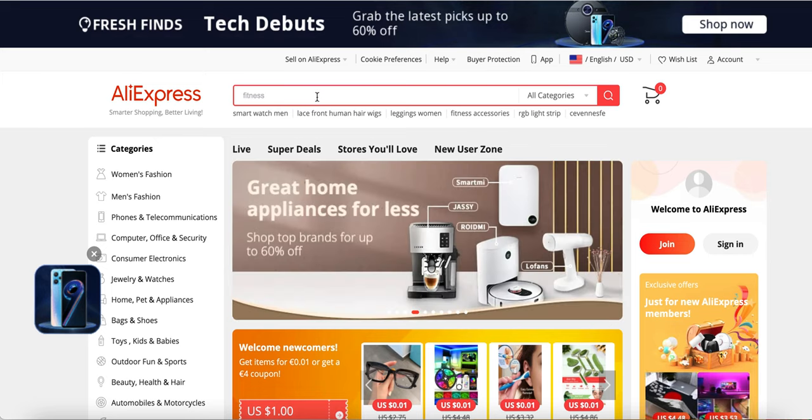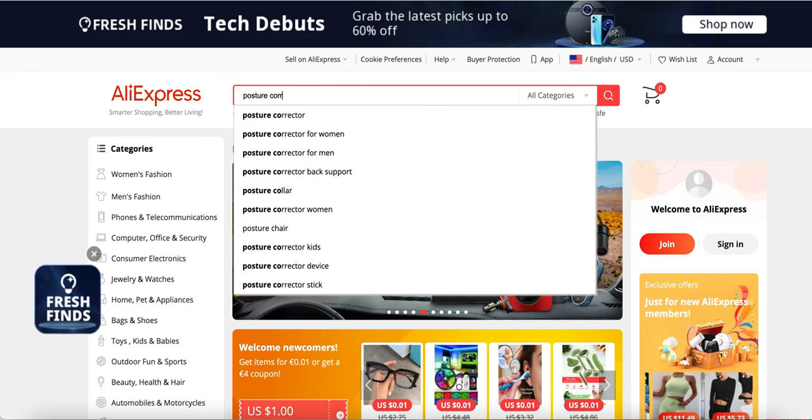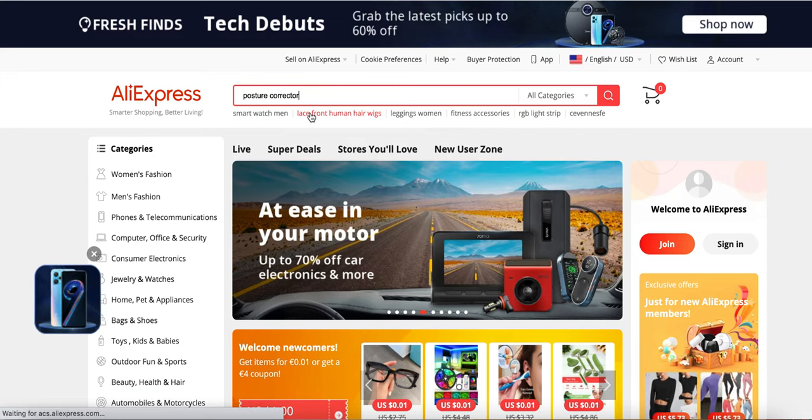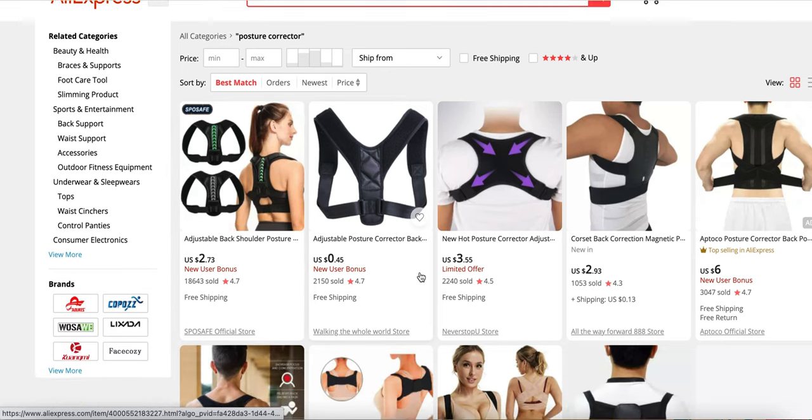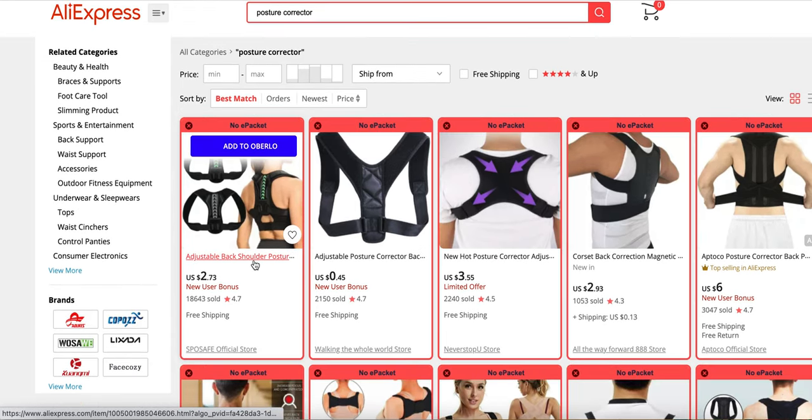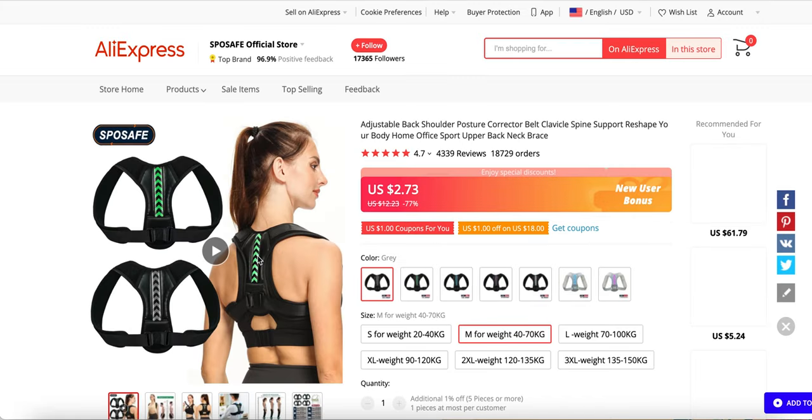For example, we're using AliExpress and we search up an old winning product such as a posture corrector. There will be a bunch of USA suppliers for this product and you could easily get these shipped in seven days or less.